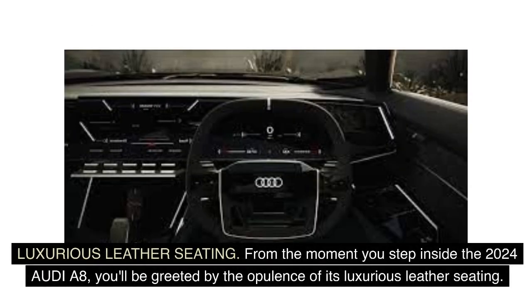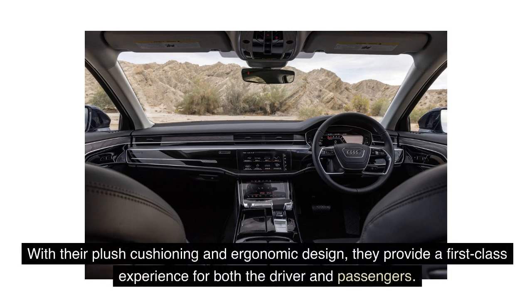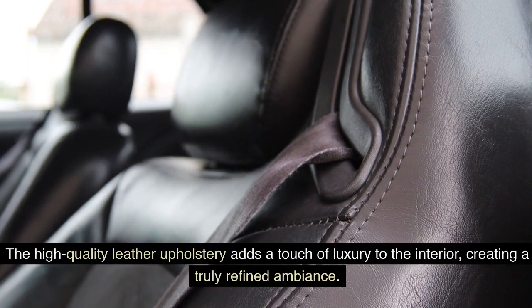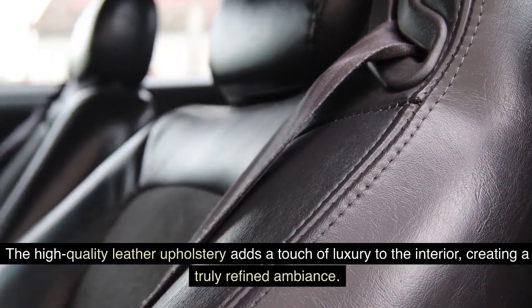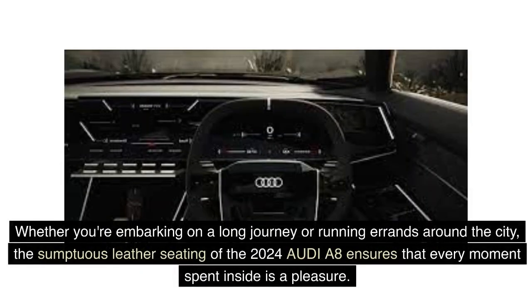Luxurious Leather Seating: From the moment you step inside the 2024 Audi A8, you'll be greeted by the opulence of its luxurious leather seating. Crafted with meticulous attention to detail, the seats offer unmatched comfort and support. With their plush cushioning and ergonomic design, they provide a first-class experience for both the driver and passengers. The high-quality leather upholstery adds a touch of luxury to the interior, creating a truly refined ambiance. Whether you're embarking on a long journey or running errands around the city, the sumptuous leather seating ensures that every moment spent inside is a pleasure.